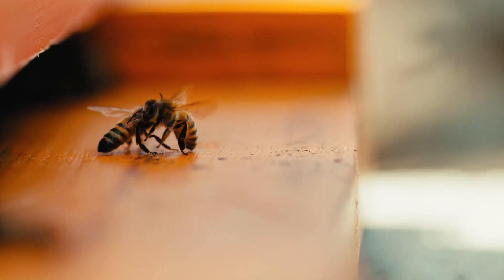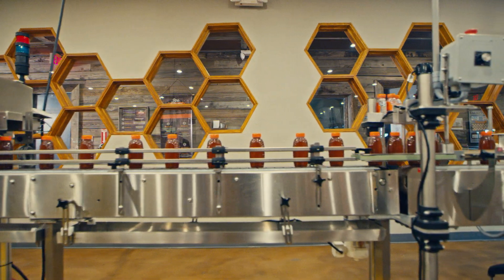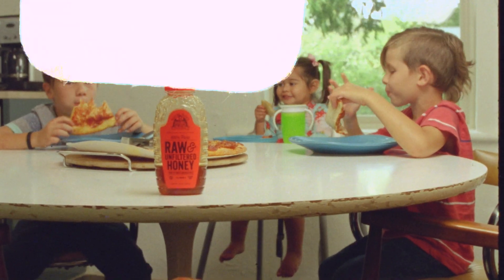You know, bees are absolutely critical to our environment. Bees are involved with over 50% of the foods that are in grocery stores — whether it's pollination or obviously honey. We really take seriously our food safety and certification to make sure that we're able to source the best honey to put it on families' tables all across America.